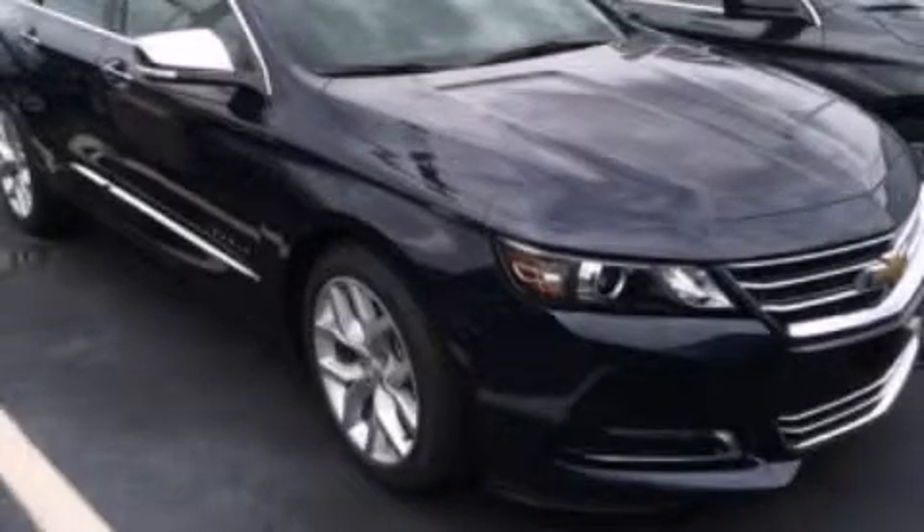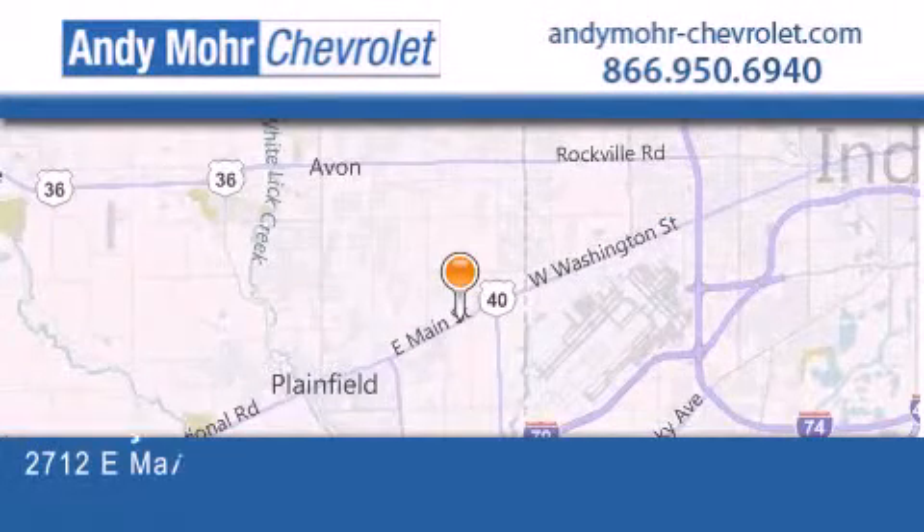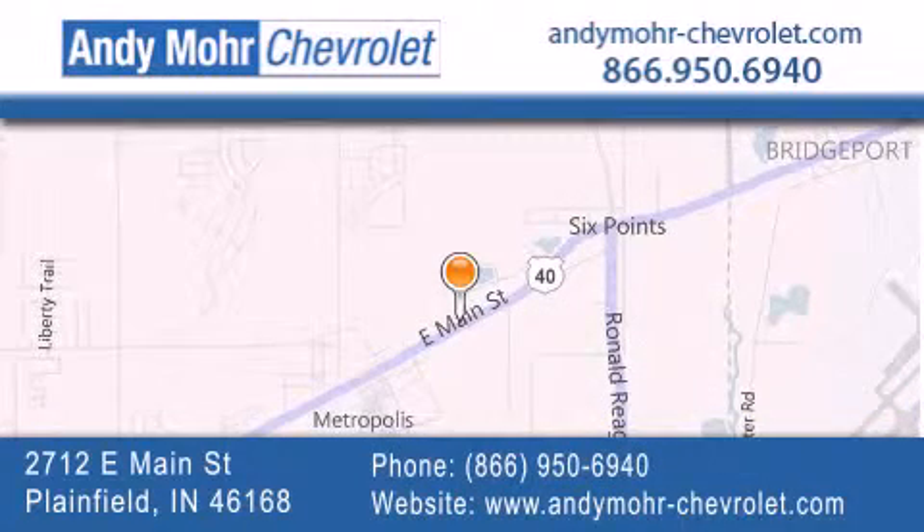This vehicle won't last long at this price — call and arrange a test drive now. Andy Moore Chevrolet is the place to find new Chevrolet cars as well as pre-owned cars in Indianapolis. You can visit our new and pre-owned inventory online, get new car pricing, and receive free no-obligation price quotes.